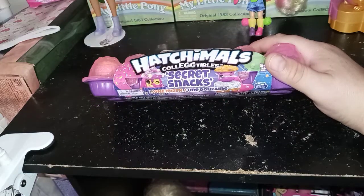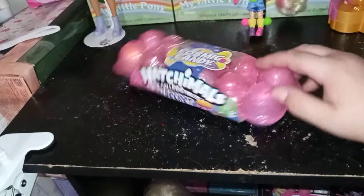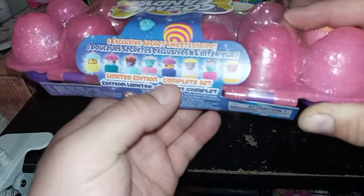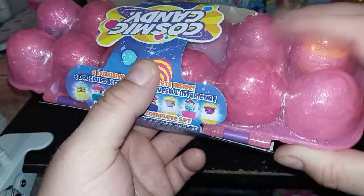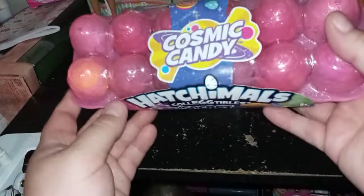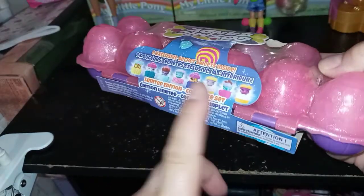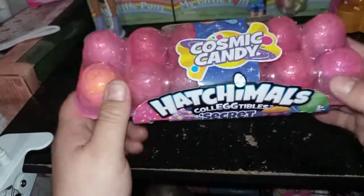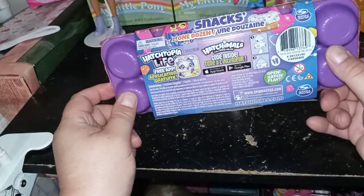But then I started taking a closer look right before I started doing this video, and it says Secret Snacks on it. One dozen. When you turn it around, it shows you eight exclusives that are inside. It says eight exclusive secret sweets inside, limited edition, complete set. So I don't know if this was a special 12-pack that came out that has the full set — eight of what we have, and then four of them are random from the series.